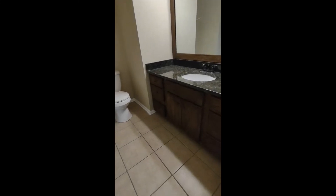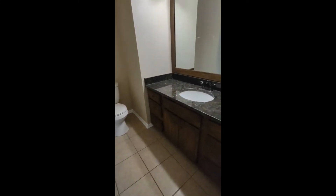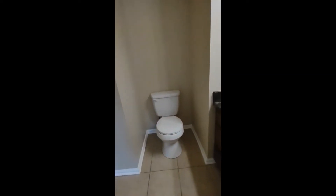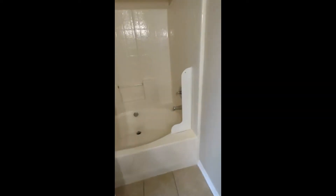The master bath features ceramic tile flooring, large sink and vanity area, large mirror, beautiful lighting, and shower tub combination.